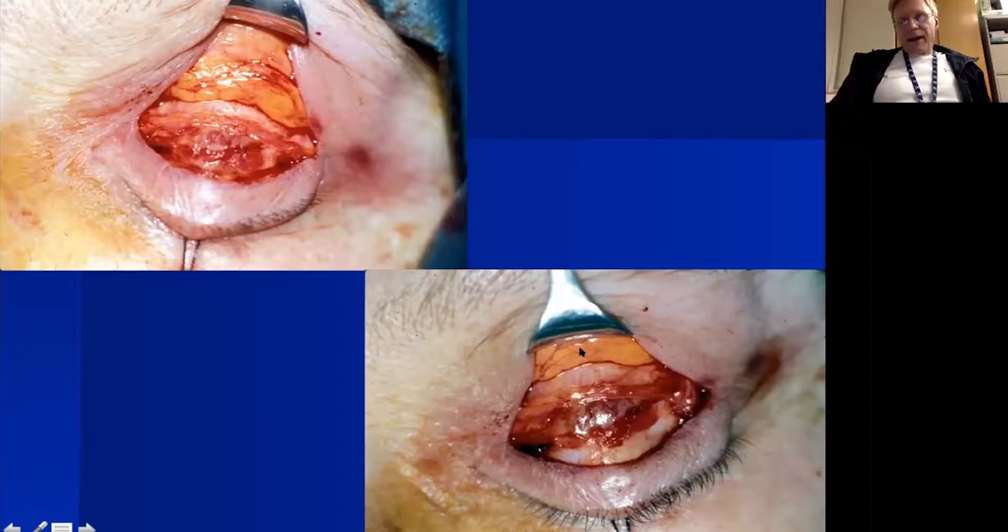I open the orbital septum so pre-aponeurotic fat prolapses, retract it, and identify the levator aponeurosis just beneath. I then free up the edge of the tarsal plate, and once tarsus is exposed, I suture the free edge of the levator aponeurosis to the surface of tarsus.